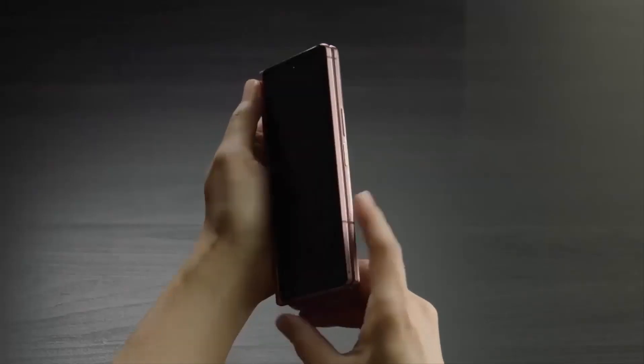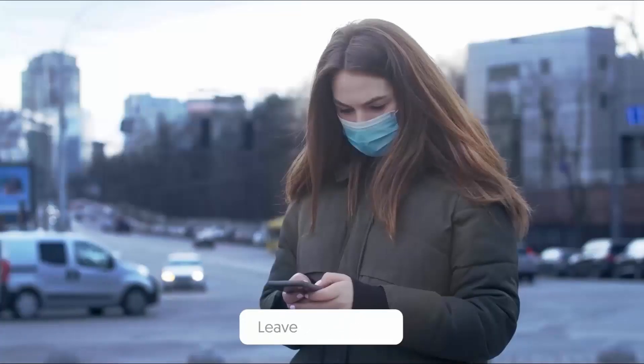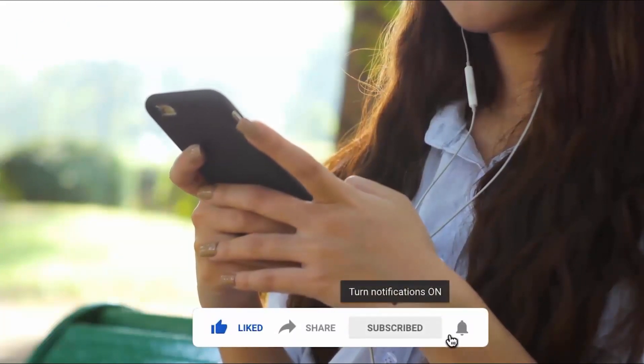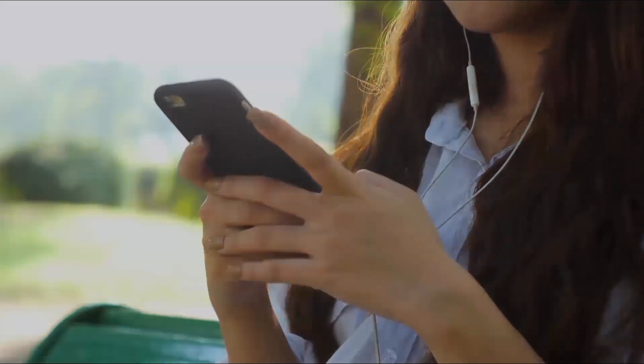We would expect Samsung itself to be the first manufacturer to adopt this technology. That's it for today — let me know your thoughts in the comment section below. Smash the subscribe button and press the bell icon for more latest news videos, and as always, I will catch you tomorrow in the next one.